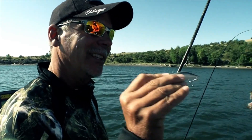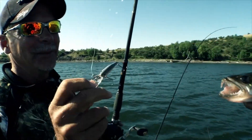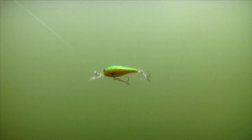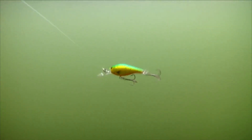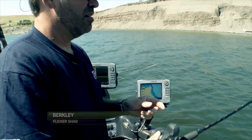As summer moves on, walleyes move out a little bit deeper — that's when I go to a slightly more aggressive bait, but one that can also dive fairly deep. The number six and number seven, even on monofilament, can dive all the way down to 14 or 15 feet deep just by letting out 150 feet of line. So the first attribute to look at when picking which bait to use is how deep you're fishing, and then picking a bait that only goes that deep.